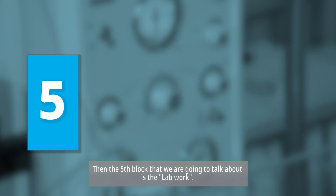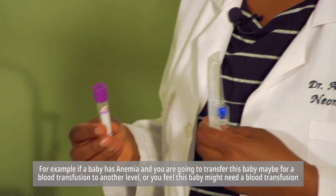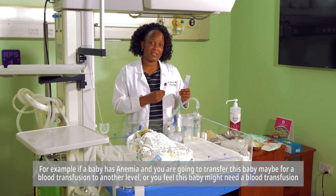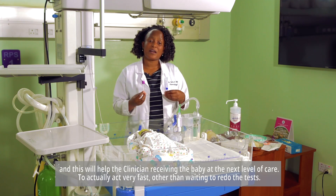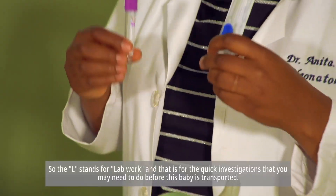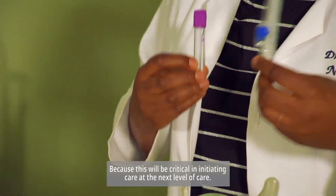The fifth block is lab work. Before transportation, we may need to do some urgent tests. Always have your specimen bottles ready. For example, if a baby has anemia and you are going to transfer them for blood transfusion, it is important to take a sample and do quick lab tests like a complete blood count and blood group. This will help the receiving clinician act fast rather than waiting to redo tests, which is critical for initiating care at the next level.